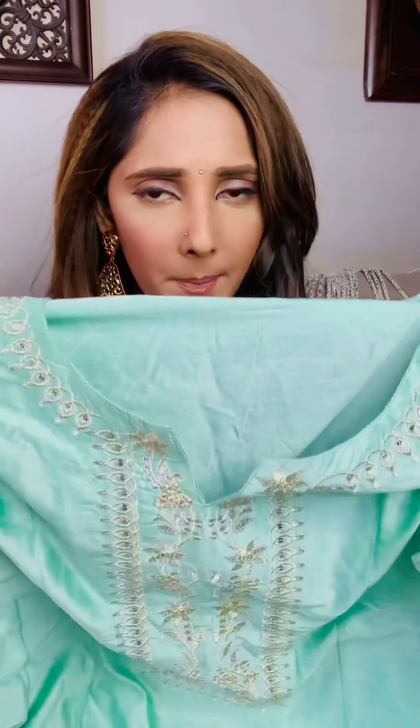The bottom is plain and there is a simple dupatta with small prints. I think a great feature of this kurta is that you can wear it both during the day and in the evening. That's why I really love this. If you want to buy this kurta, I have mentioned my discount code in the description box, so definitely check that out.